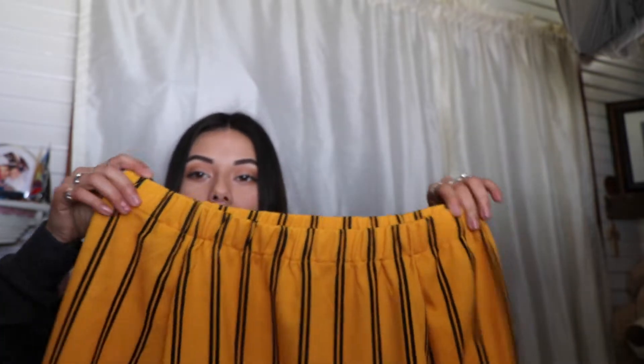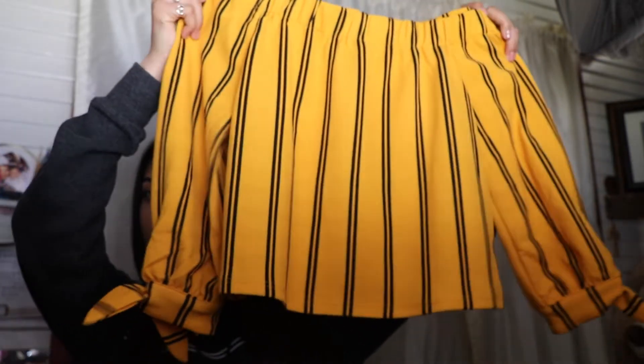Another thing I got myself is this waterproof mascara. And I also got this yellow off-the-shoulder shirt — I got it at Ross for a really good price, it was $6.49 on sale.